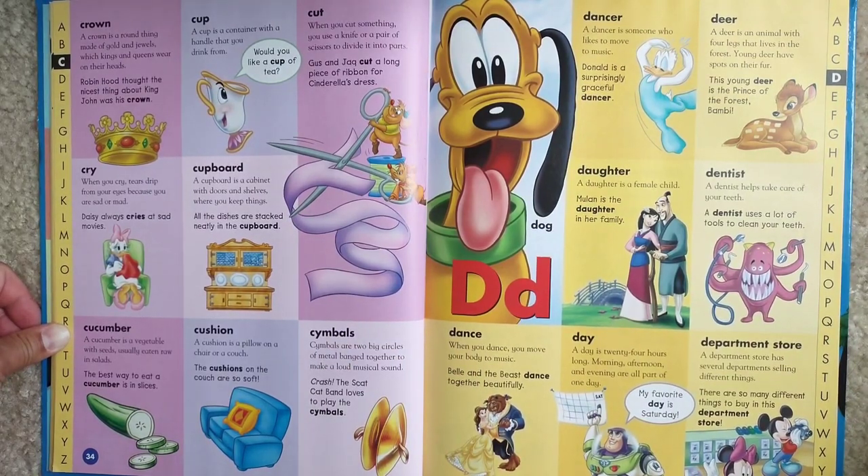Crown. A crown is a round thing made of gold and jewels, which kings and queens wear on their heads. Robin Hood thought the nicest thing about King John was his crown.